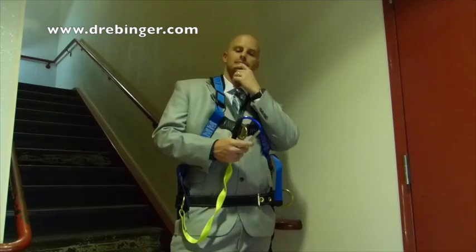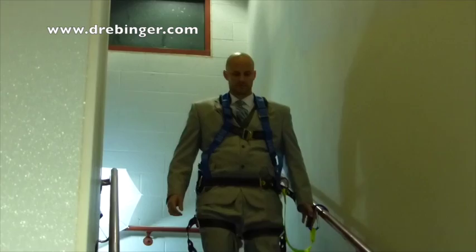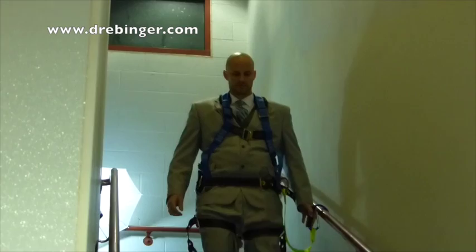Beginning next month, all buildings with staircases higher than three steps must provide special staircase fall protection systems to all employees. Now you will have the peace of mind knowing that as you're using the stairs, you'll be safe doing so. In order to comply with the new government policies, we've instituted our new staircase fall protection standard.